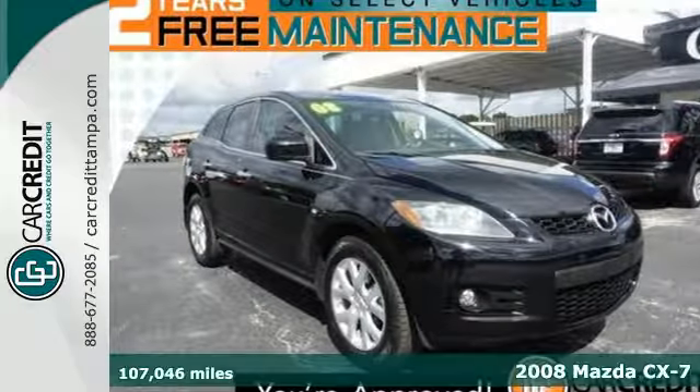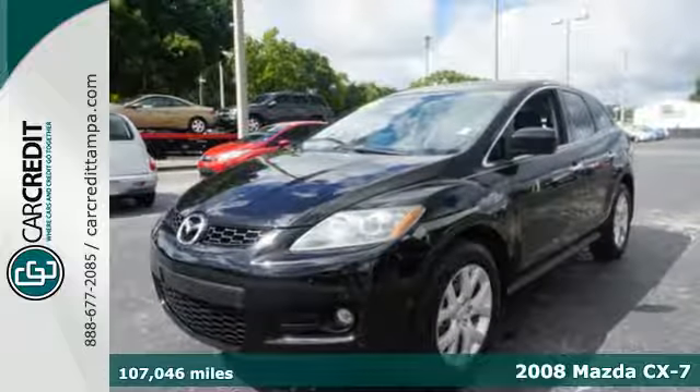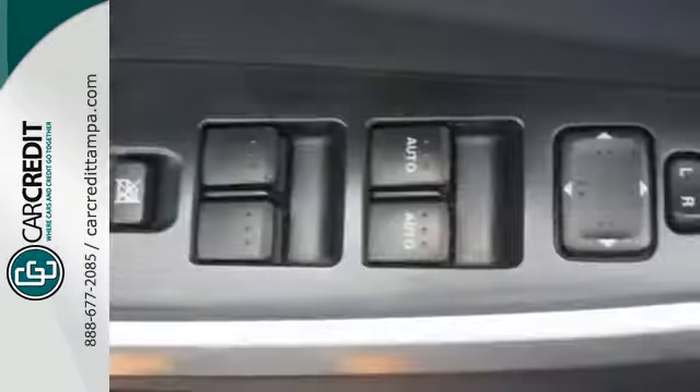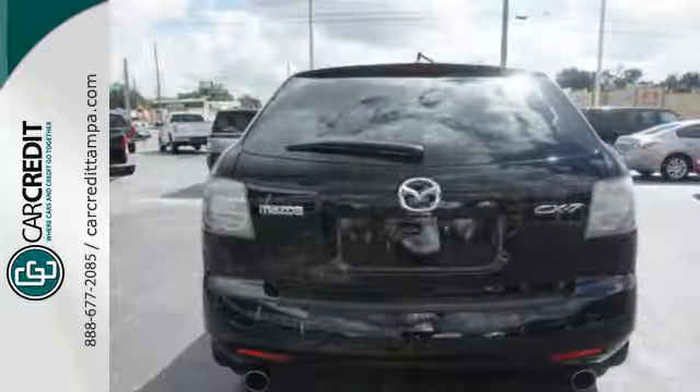We think you'll like this 2008 Mazda CX-7. There's plenty of room in the back for the kids and groceries, plus tons of goodies like a CD player and air conditioning. There's even safety features like a tire pressure monitor, multiple airbags, and three-point seatbelts.